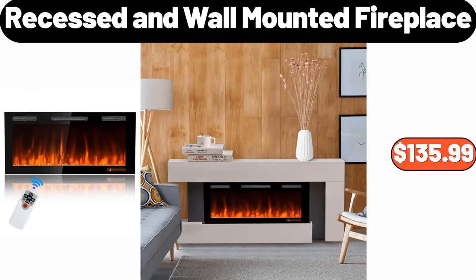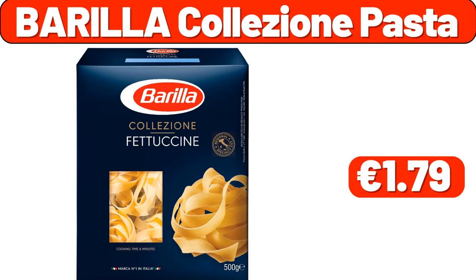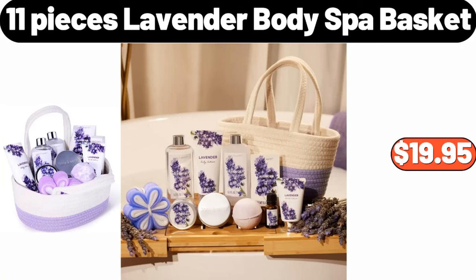Recessed and wall-mounted fireplace, $135.99. Clear plastic storage bins, 3-piece set, $12.99. Barilla colision pasta, $1.79. Kitchenware set, $1.99. 11-pieces lavender body spa basket, $19.95.